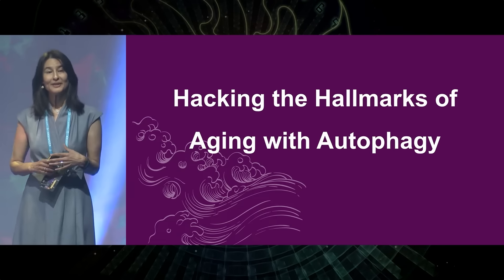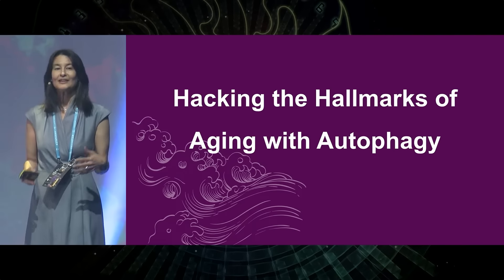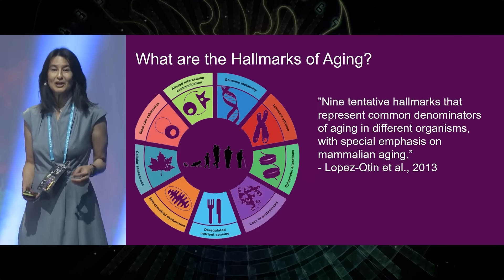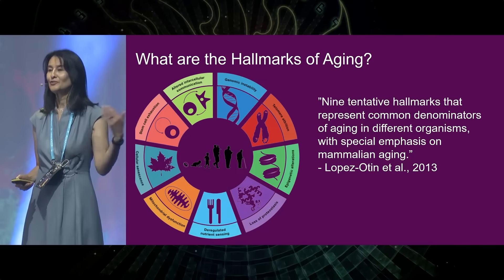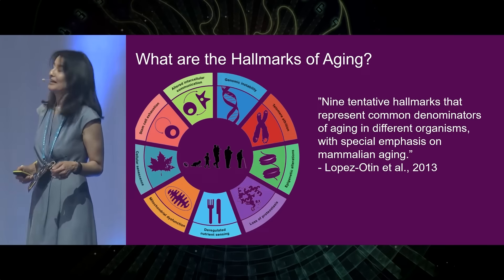Today I want to talk to you about how we can actually slow and inhibit the hallmarks of aging using autophagy. Here is that slide that you saw Ollie put up earlier today, and just so that we can recap what the nine hallmarks are, I'm going to go quickly through them for those who weren't at his presentation earlier. These all represent the pathways down which we age.